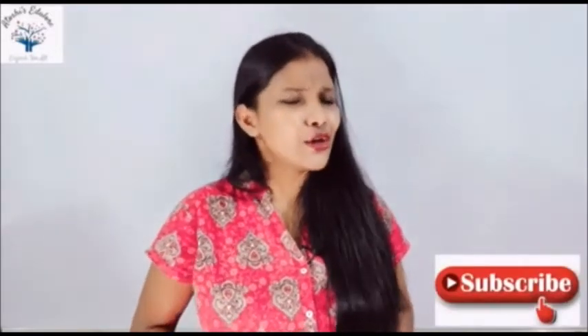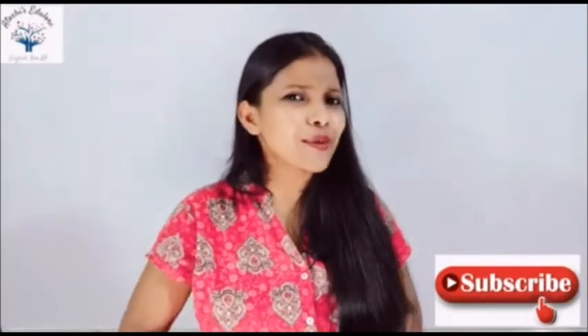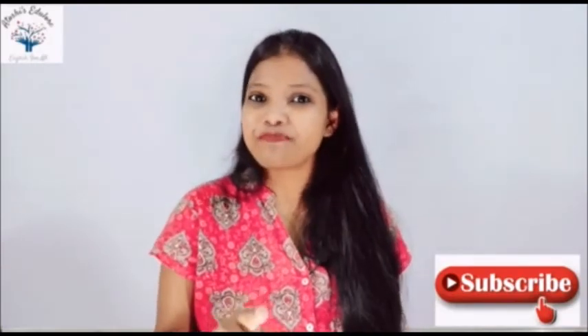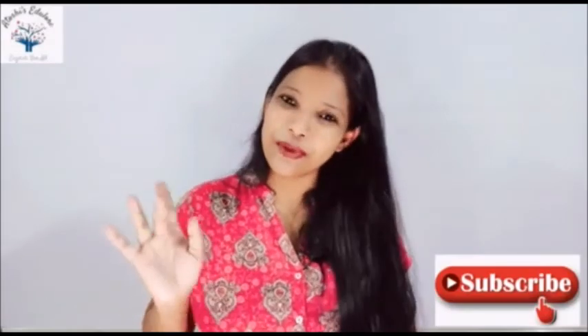With this, we come to the end of the video. You have again got a new word. Now quickly frame a sentence and write it below. I'll be back again with a new word. Don't forget to like, share, and subscribe. Bye-bye, take care.